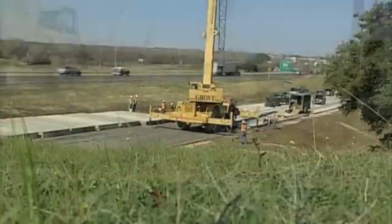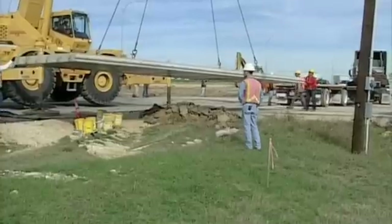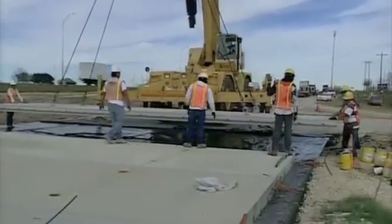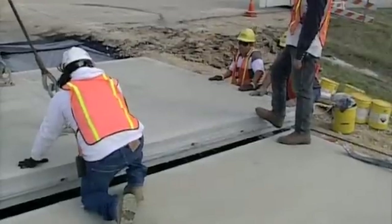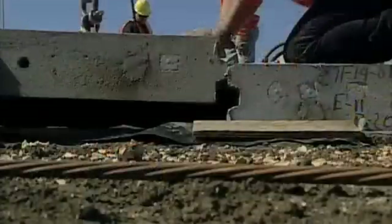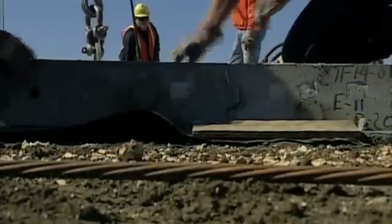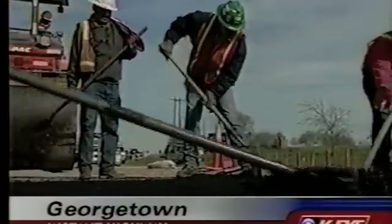Today, this concept of using precast panels for bridges is being expanded to highways in a number of imaginative ways. The technique uses existing technology to create major benefits for state and local highway agencies, for the owners and operators of critical facilities such as airports and hospitals, for paving contractors, and most especially for the traveling public. Indeed, the benefits are so dramatic that this technology is not only considered newsworthy by the general public, but it has created a great deal of interest.